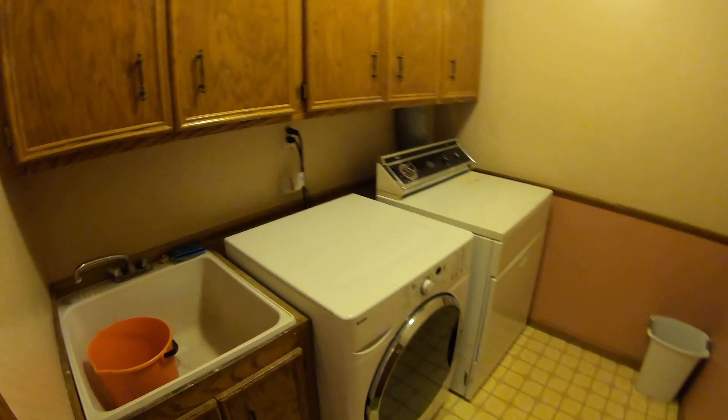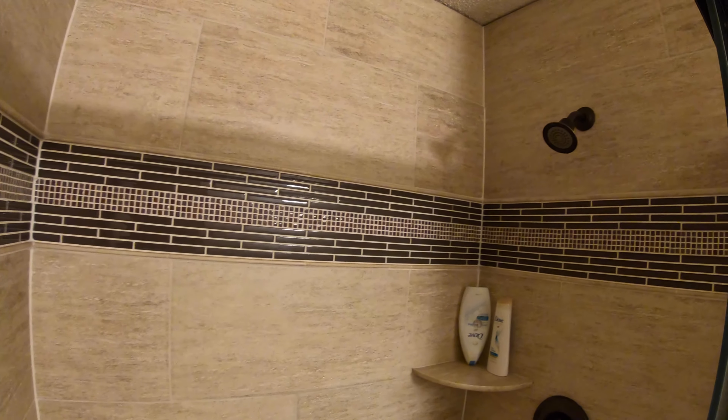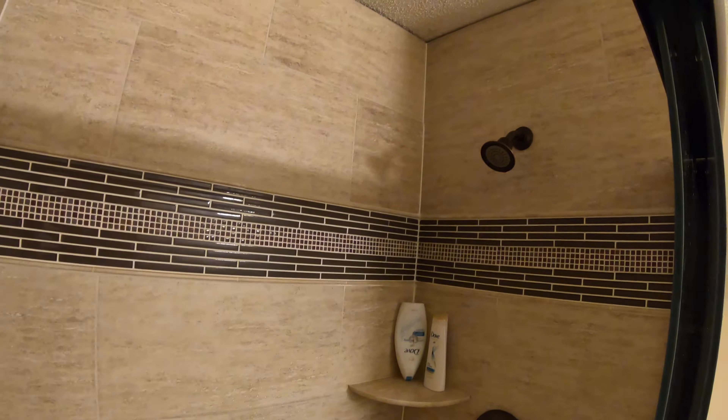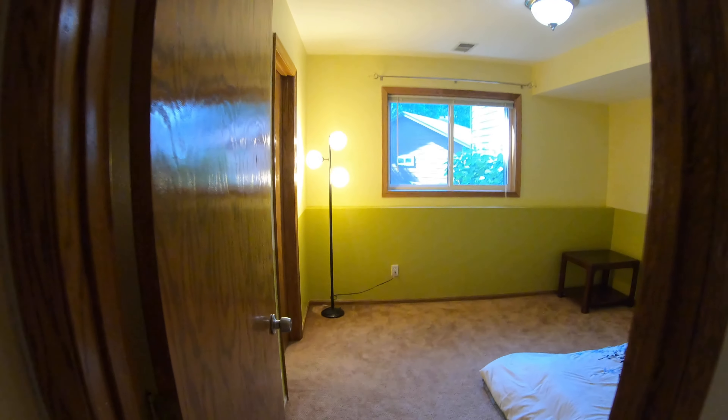Before that, let's check out the washer, dryer, and laundry room — there's some additional shelving up there as well. And there is also a bathroom on this level — look at this nice tiled shower, it's very nice.